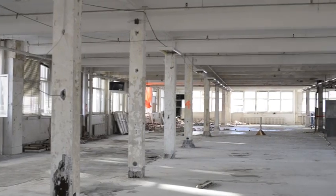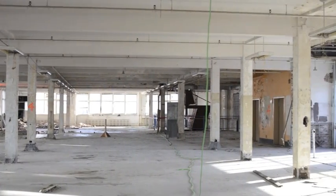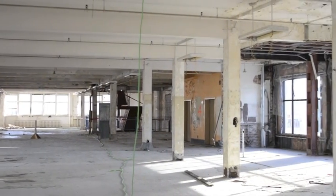I'm Barry Podolsky, Heritage Architect, and I'm talking to you from the interior of the former Ogilvy department store. As you can see behind me, this is the fourth floor of the department store that is to be demolished.